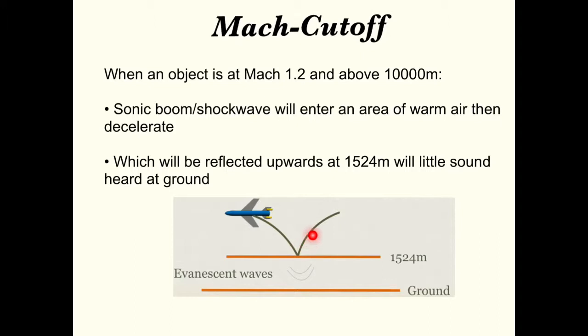and will be reflected upwards, with little sound heard on the ground. The sound wave that's heard is called evanescent waves, which as you know results from total internal reflection.